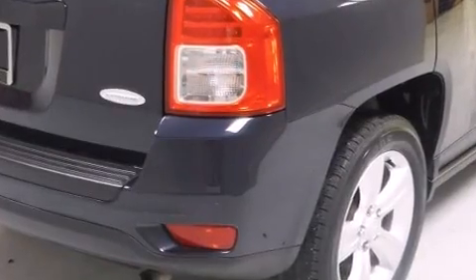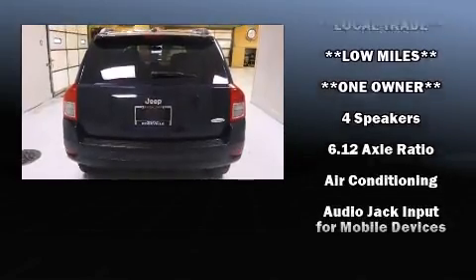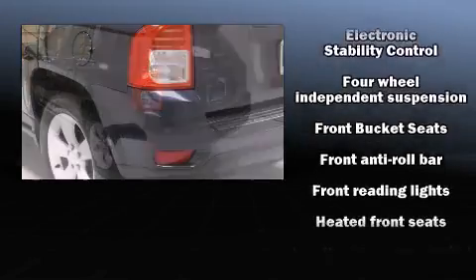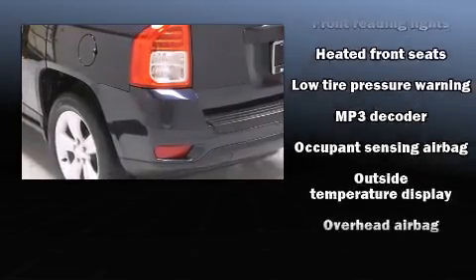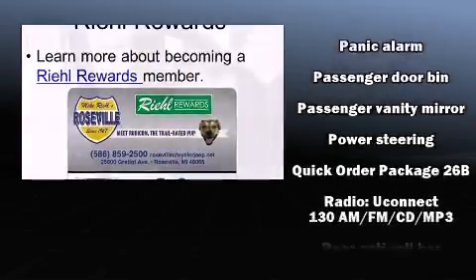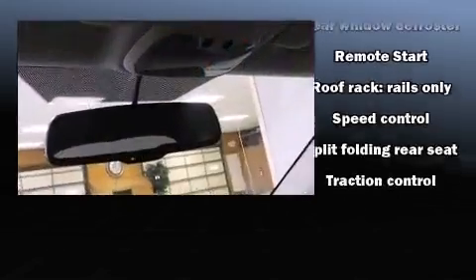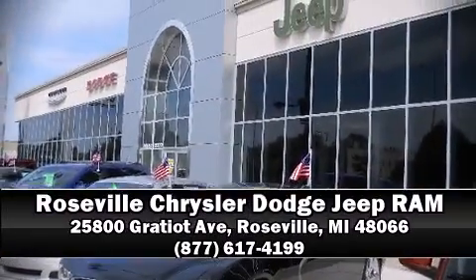Jeep ensures the safety and security of its passengers with equipment such as dual front impact airbags with occupant sensing, head curtain airbags, traction control, brake assist, anti-whiplash front head restraints, ignition disabling, and ABS brakes. Electronic stability control ensures solid grip on the road surface no matter how challenging the driving conditions.